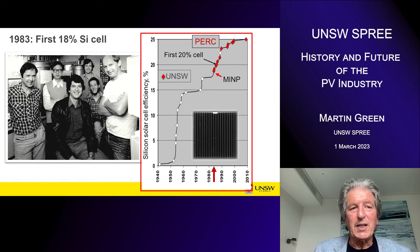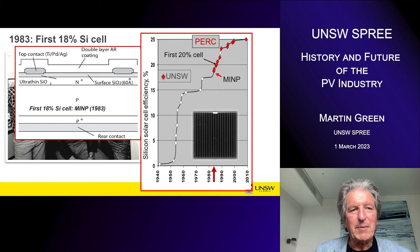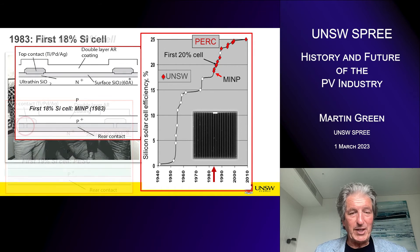We pushed on converting these high voltages to high efficiency. Our first success was in 1983, where we got our first world record for silicon cell efficiency — in fact, the first 18% efficient cell. It used a tunneling MIS structure as the top contact, providing a low recombination velocity, or passivated contact, for the top contact, and that gave us our first world record.